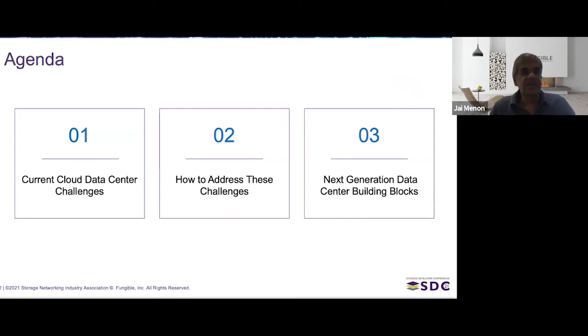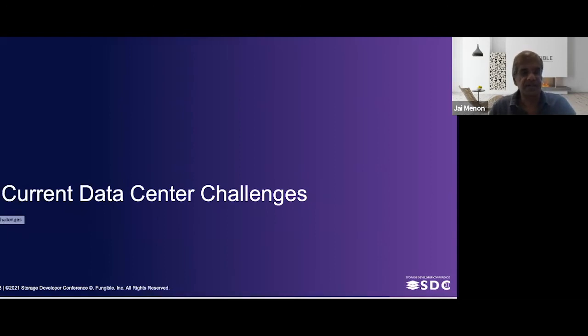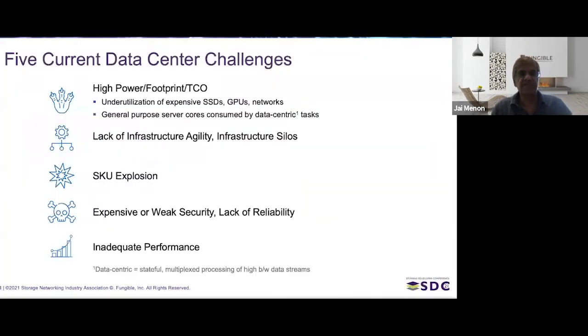Let's begin with the challenges faced by data centers of today. There are five important ones. First, data centers take up too much power and too much footprint, and that's caused by the fact that expensive resources like SSDs, GPUs, and networks are heavily underutilized in today's data centers.